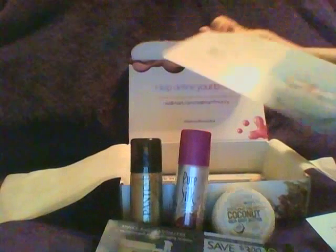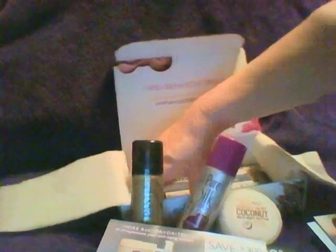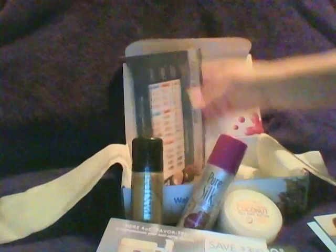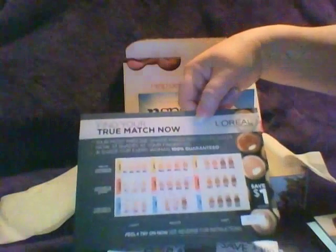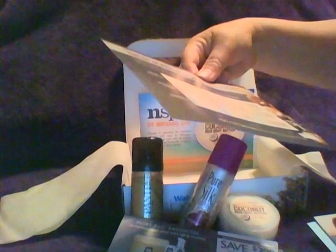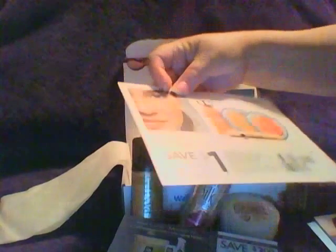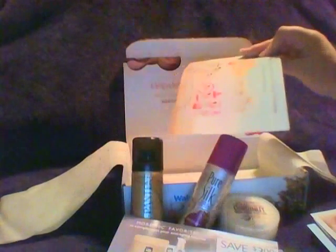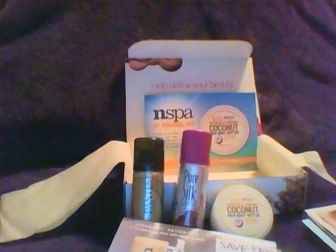There's a coupon for three dollars off Jennifer Aniston's perfume, and then a card showing the different colors of makeup or eyeshadow with a dollar-off coupon. And then a card about the coconut body butter — and that was my box this month.